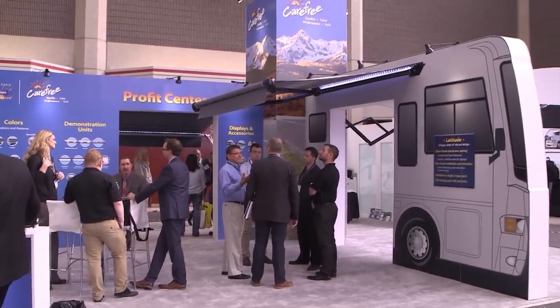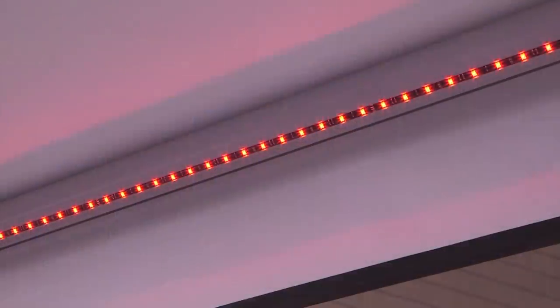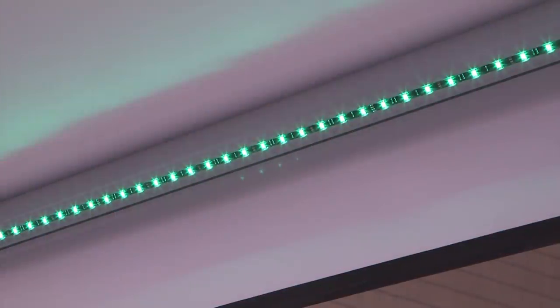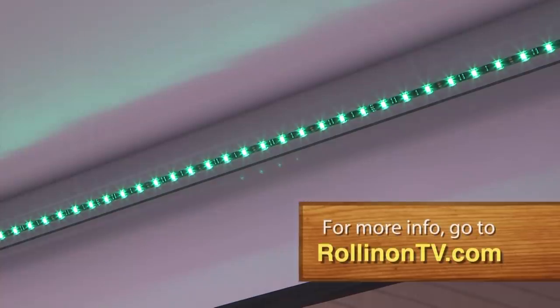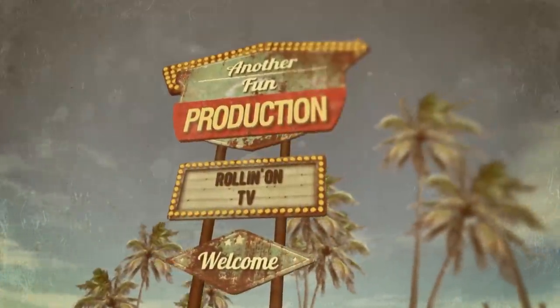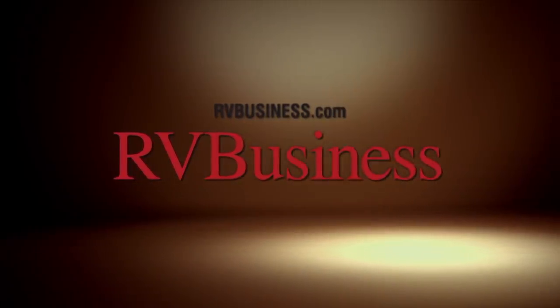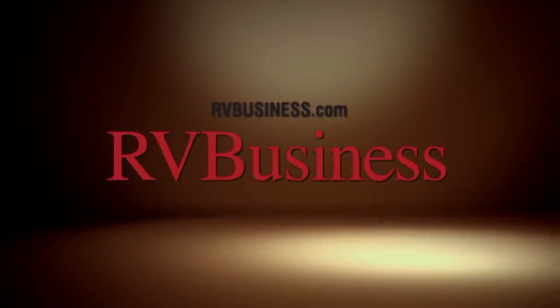We hope you enjoyed this week's program. For additional information on anything you saw on the show, along with additional video, stories, and more, visit our website at RollinOnTV.com. You can also visit us on Twitter, Facebook, and Pinterest. For the latest up-to-the-minute RV news, visit our media partners at rvbusiness.com.